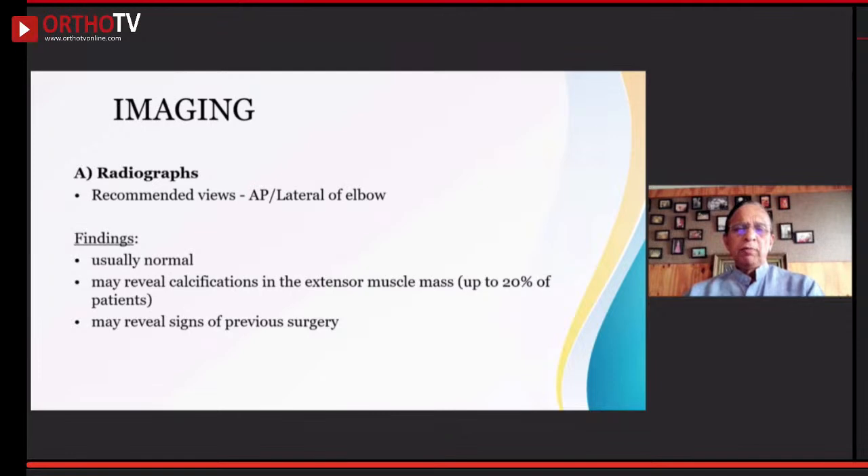Regarding investigations: radiography is sometimes done, but most of the time — 90% of the time — it is usually normal. Occasionally, some patients, especially those who have undergone steroid injections earlier, might show some calcification.